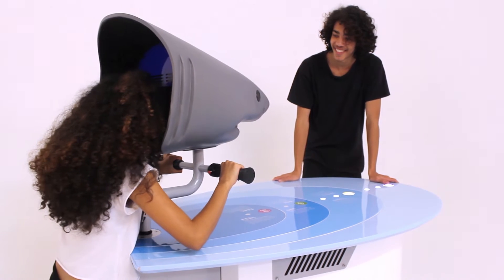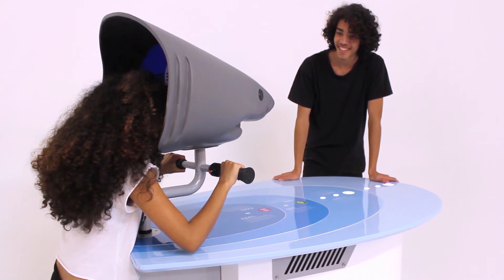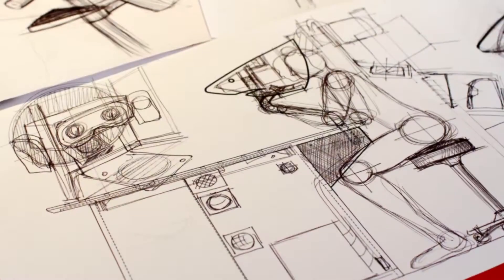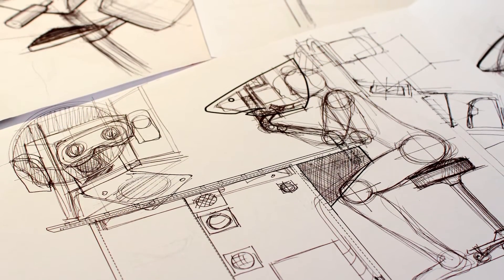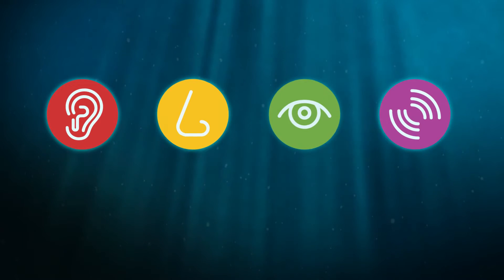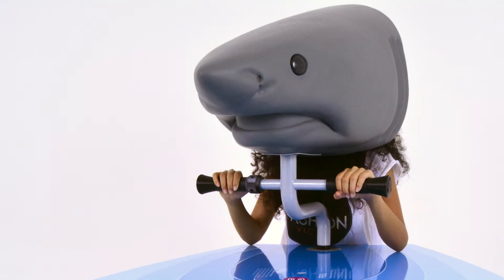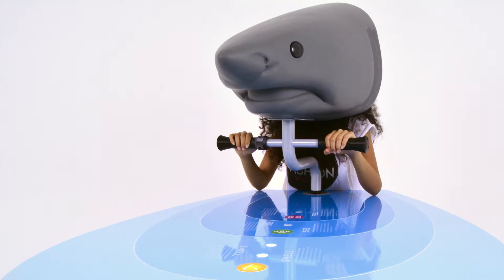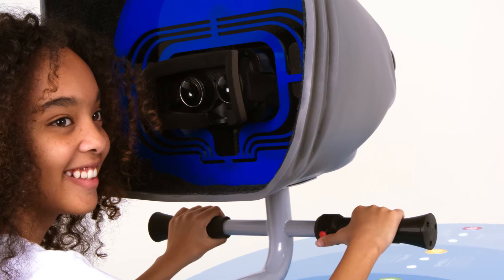Based on the principles of experiential learning, Cape Town-based experience design firm Formula D Interactive designed an immersive educational game console to educate visitors of the center about sharks' highly developed sense of hearing, smell, sight and feeling. Central to the interactive experience is a virtual reality helmet in the shape of a shark's head, equipped with sensory technology.